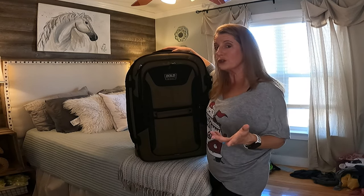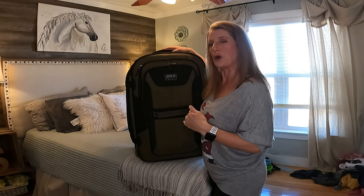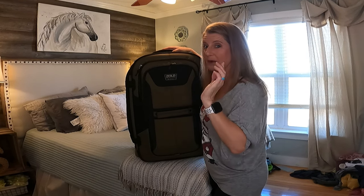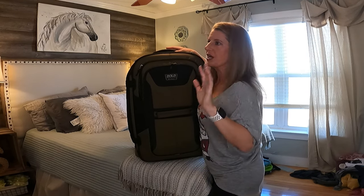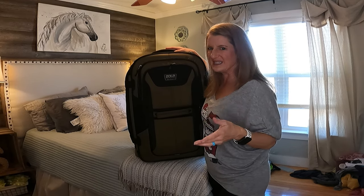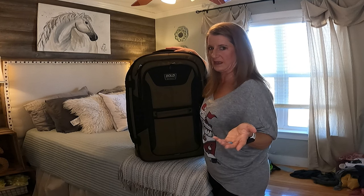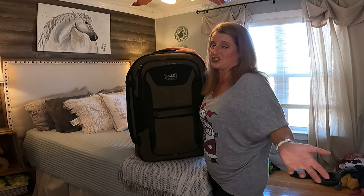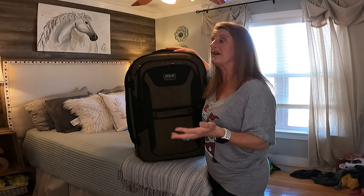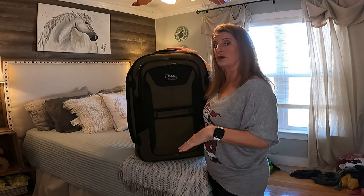I liked the way it looked because it looked a little more rugged. When I went to go purchase it, they were out of stock, but then I did find them on Amazon. In my research, we didn't want a hard case because of the dents and stuff like that. We just like the soft cases better — that's just what we've had. I know a lot of people love the hard cases, but we do like the soft case.